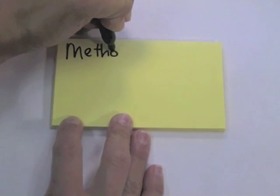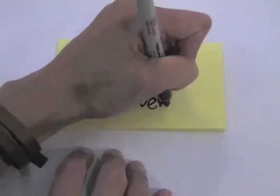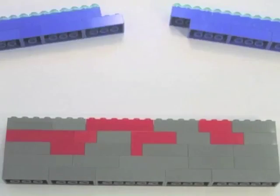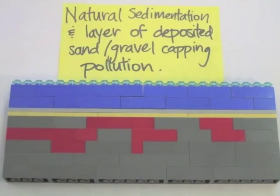And here's another: enhanced natural recovery. The river naturally deposits sediment, but it's given a head start by putting a clean layer of sand and gravel down first. This helps keep the contamination securely covered.